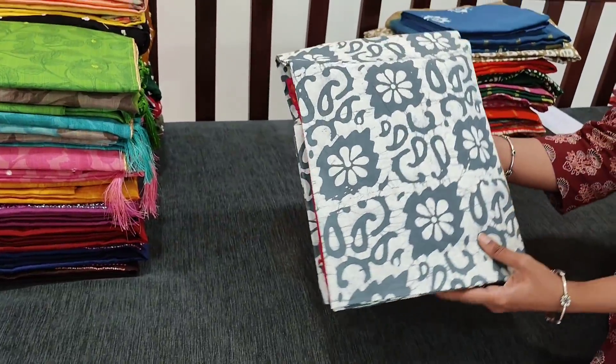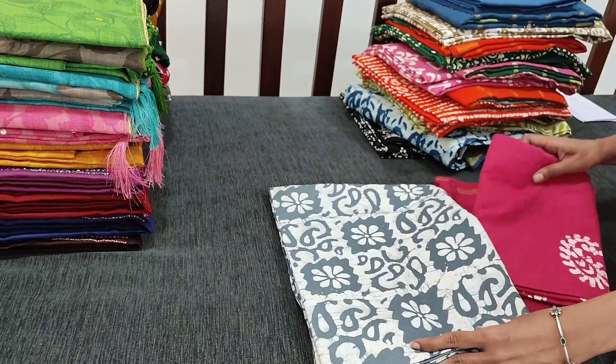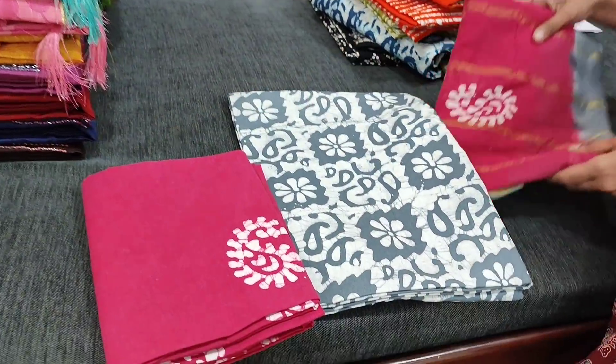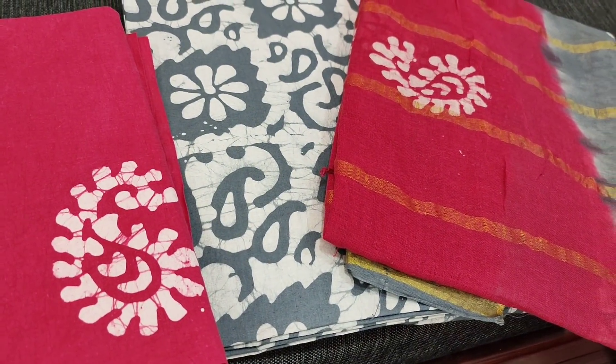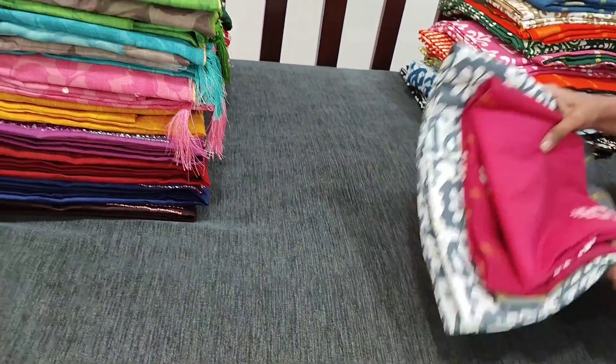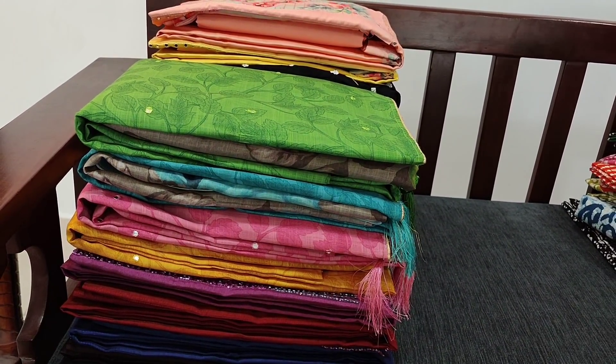Next we have a gray with dark pink combination. All these sets are priced at ₹899 with free shipping all over India. Next we are going to see a designer set in premium linen cotton fabric.